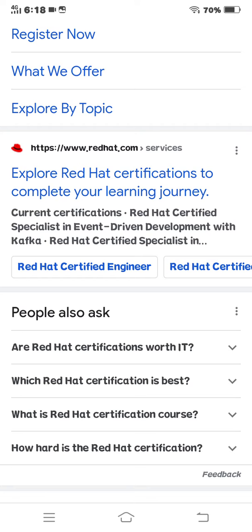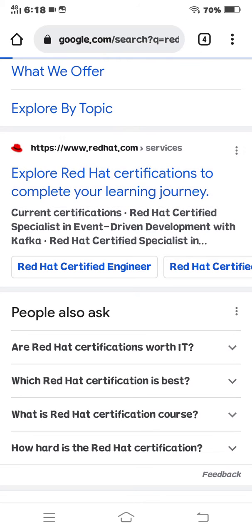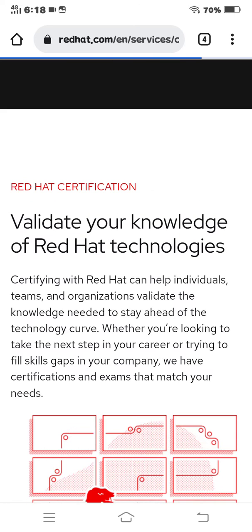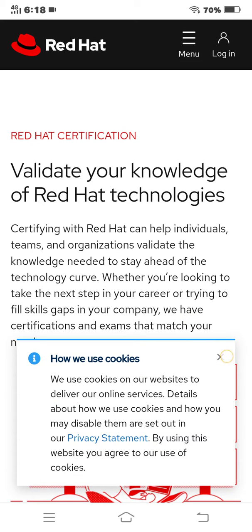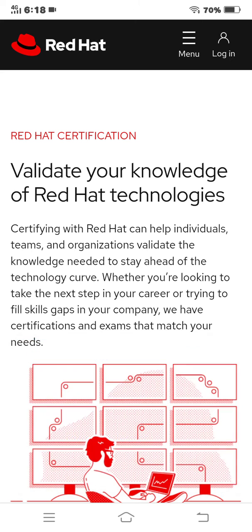Explore Red Hat certification to complete your learning journey. Red Hat certified specialists validate your knowledge of Red Hat technologies. Getting certified with Red Hat can help individuals, teams, and organizations validate the knowledge needed to stay ahead of the technology curve, whether you are looking to take the next step in your career or trying to fill skills gaps.